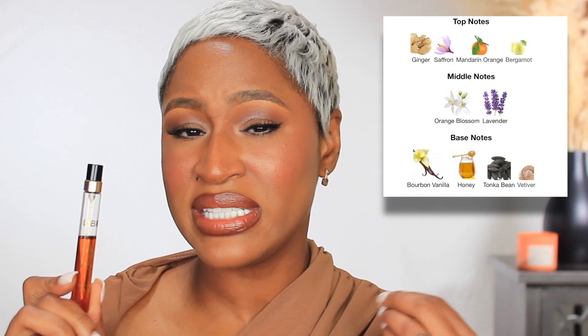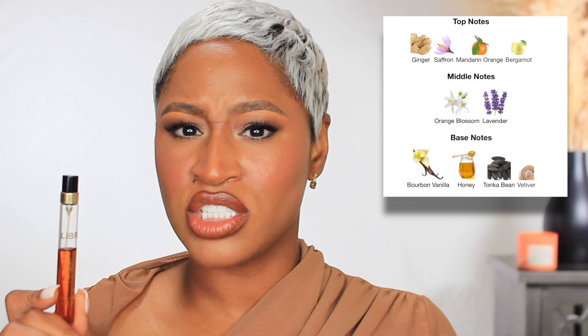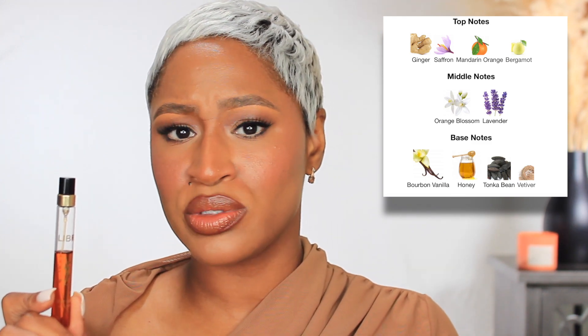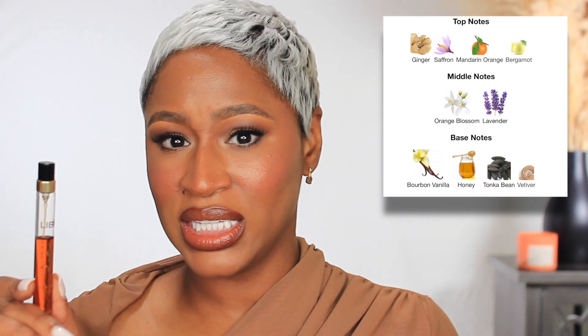My favorite sister from the Libre line is the third one that came out — Libre Le Parfum. She's the softest sister, sweeter and a little moodier and sexier than the other two. It has an added note of saffron which makes her a little moodier and sexier. Beautiful scent — more nighttime than anything, super cozy and warm, and smells so expensive.